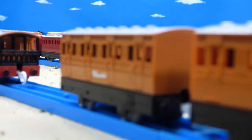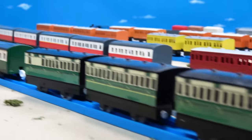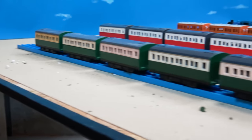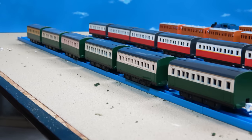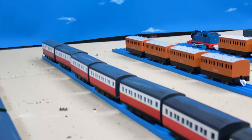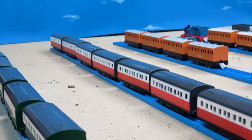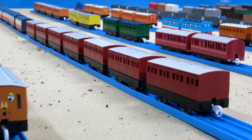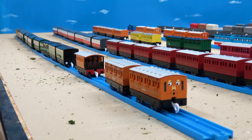Then we've got the Express Coaches — I have six of them, made by Tomy, Hit Toys Trackmaster, and PlayRail. They were never brought over to Fisher Price and are definitely not in Trackmaster 2. Then we've got the Red Express Coaches, which were only done by PlayRail in Japan, and I have seven of them. And then the Red Branchline Coaches, done by Tomy and Trackmaster, and I have seven as well. Those are my main coaches used for my series.